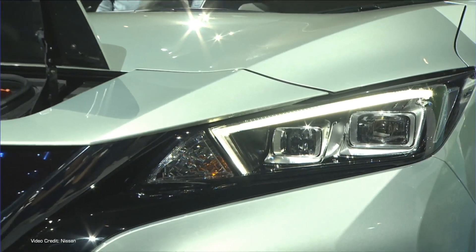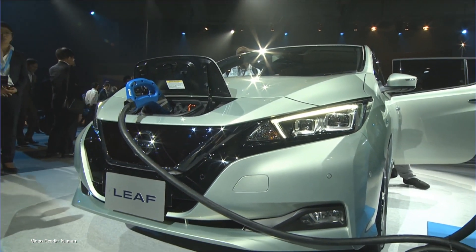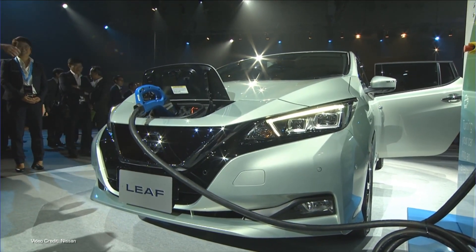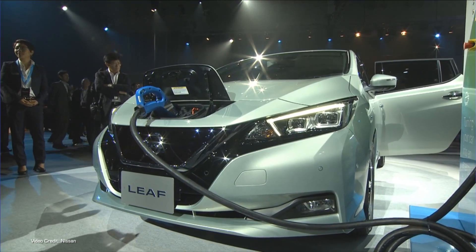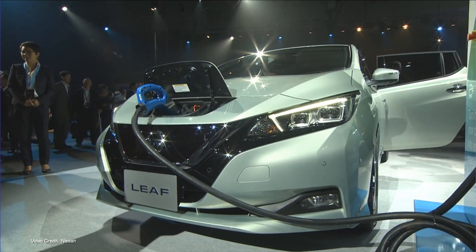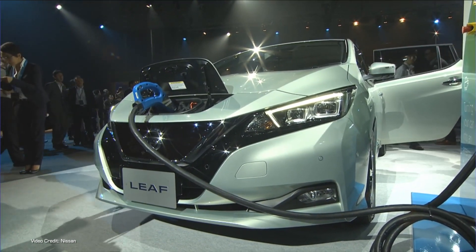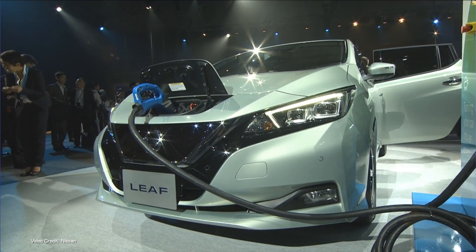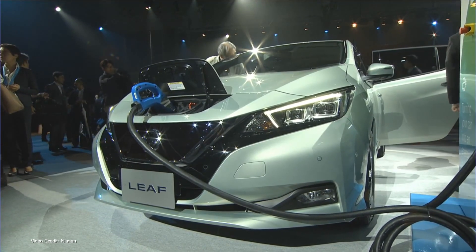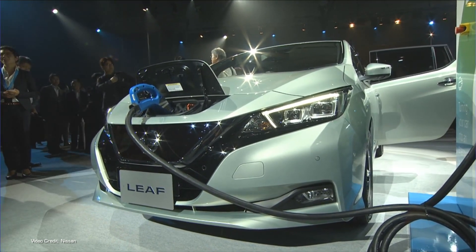The CHAdeMO standard uses a pretty massive connector that has two large power pins for transferring high-current DC power, as well as a series of smaller low-voltage connectors. These are used to communicate between the car and the charging station using the CAN bus protocol found in pretty much every modern vehicle. The first iteration of CHAdeMO was capable of providing up to 62.5 kilowatts of DC quick-charging power, but over the last decade that has increased to 200 kilowatts using the same physical connector. There's an even higher power version on the way that uses a new physical connector and can transfer as much as 400 kilowatts of instantaneous power, but that's not in the wild yet.